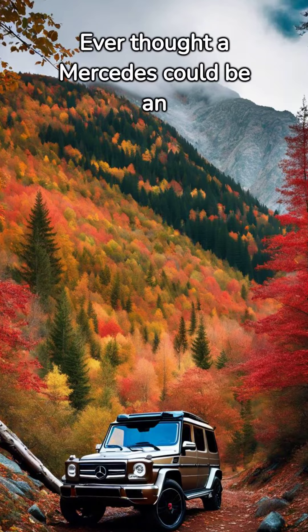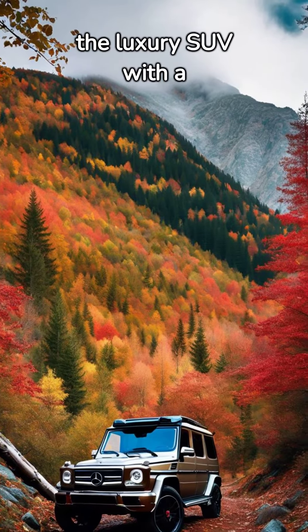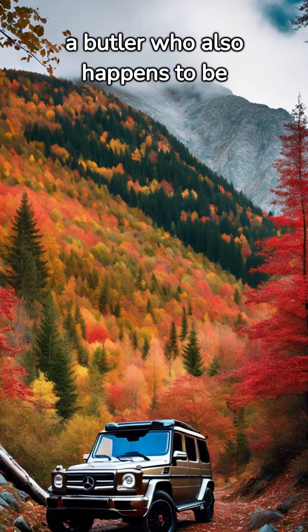Ever thought a Mercedes could be an off-road beast? Meet the Mercedes G-Class, the luxury SUV with a wild side. It's like a butler who also happens to be a professional wrestler.